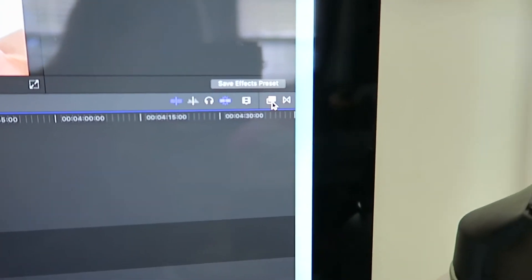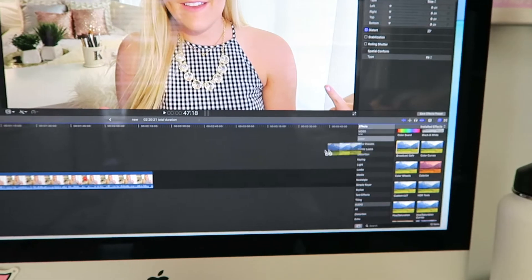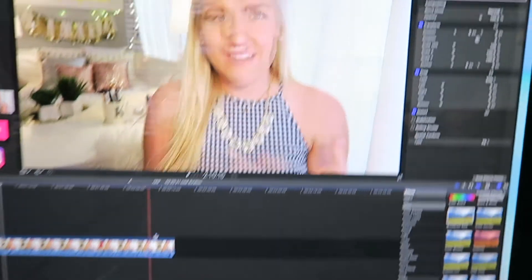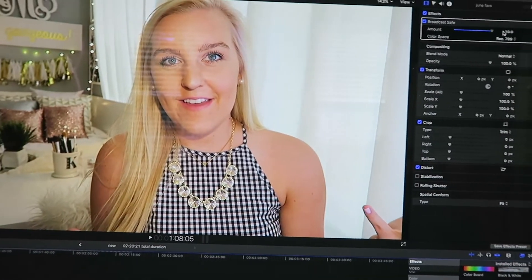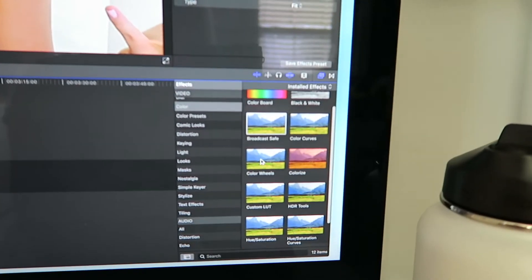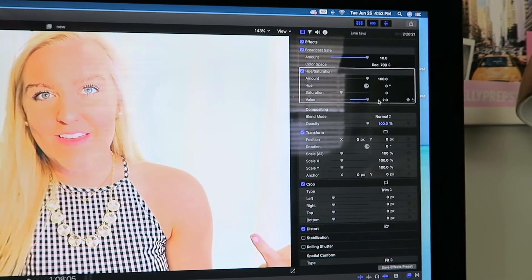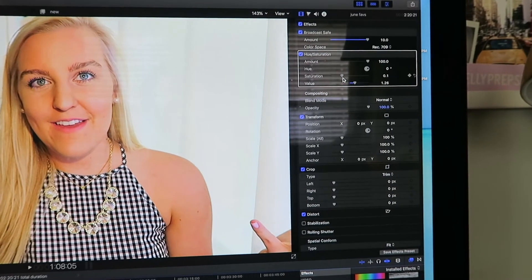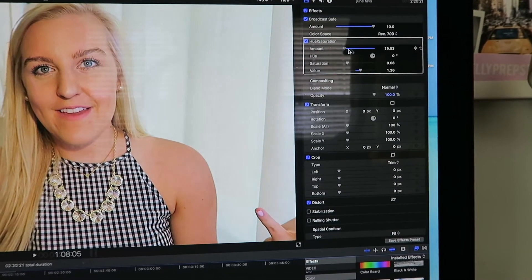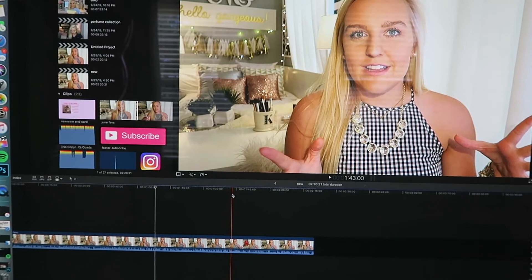Over in the effects panel, click the two little squares button and go into Color. I add Broadcast Safe to my video — just drag it onto the clip — then go up here and adjust the amount. I also grab Hue and Saturation, which adds brightness and color. You can see it really brightens things up. I add just a little bit — it makes your skin tone look more vibrant without overdoing it.